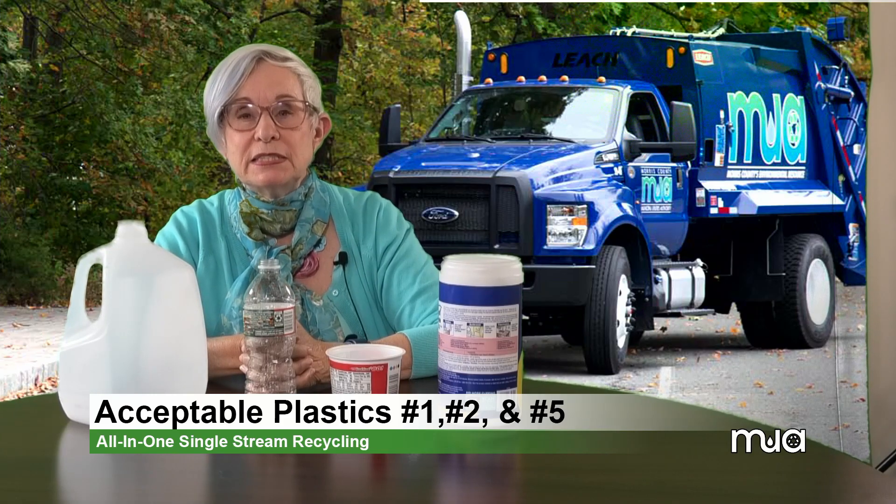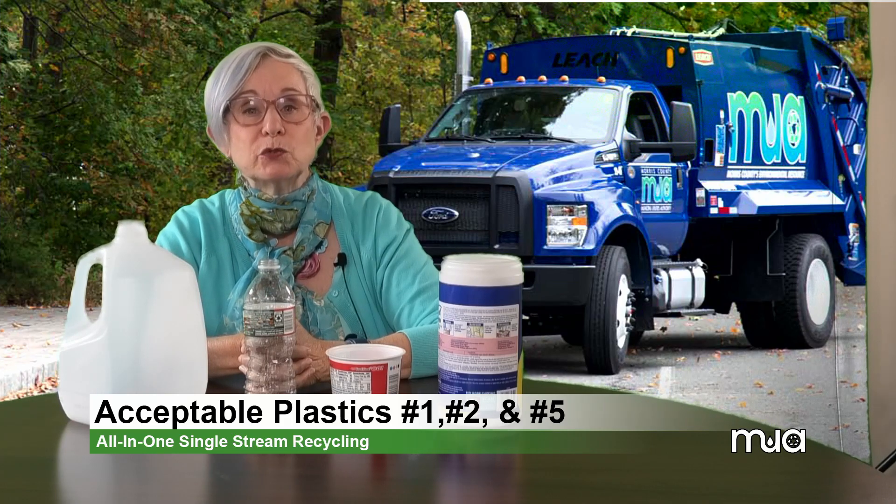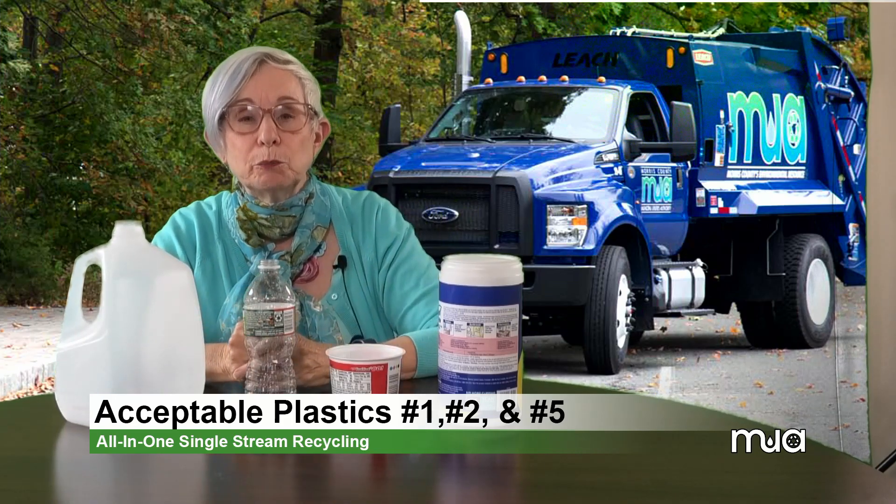Plastic bottles and containers coded number 1, 2, and 5 are acceptable in the MUA's recycling program. These you see here are recyclable and will be made into other products.